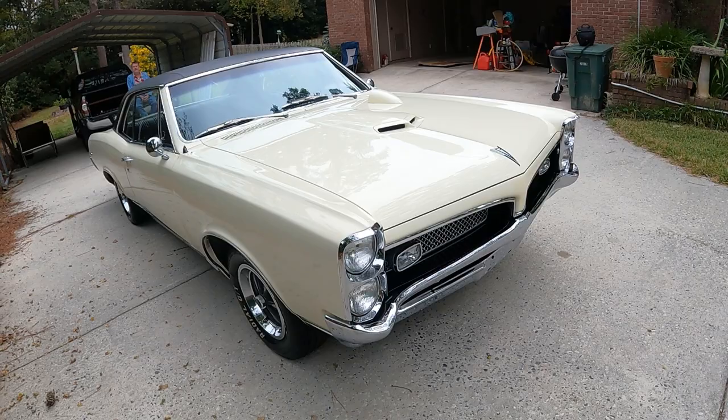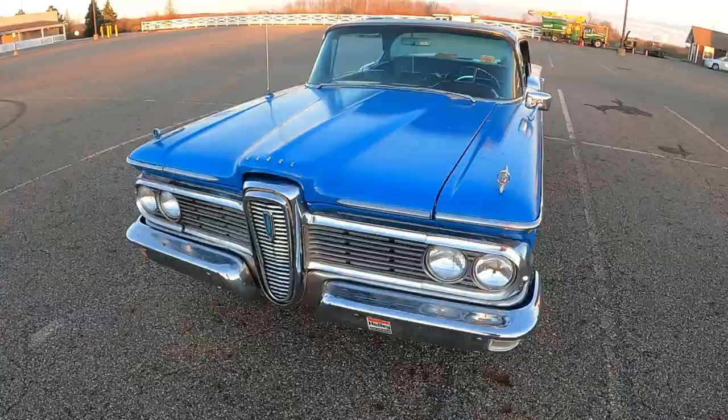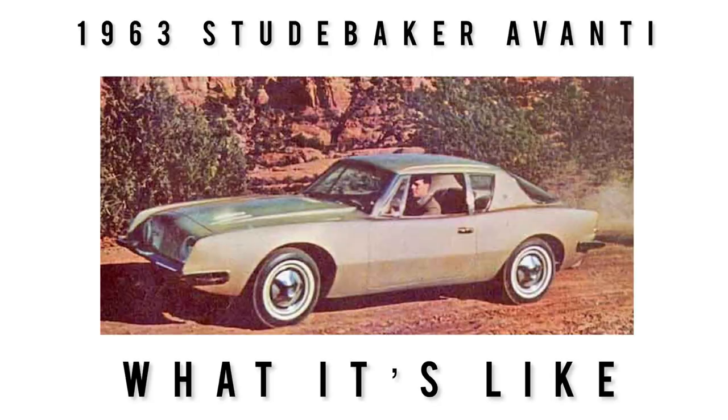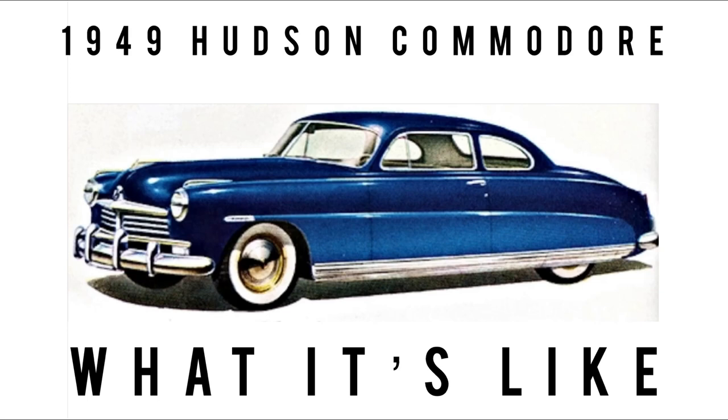Picture this: you just obtained a classic car that you know nothing about, or perhaps you owned these cars in the past and you're just here to reminisce. Either way, we feature the classics, vintage, some exotics, lots of orphan cars and cars that are off the beaten path. If that sounds of interest to you, subscribe and hit the bell icon next to it to never miss a video.